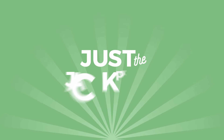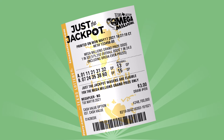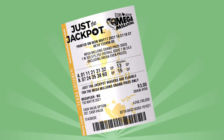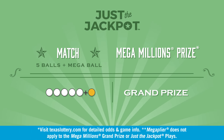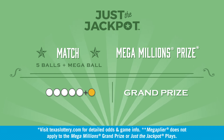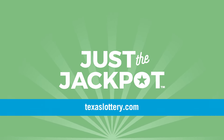And now you have a new way to play Mega Millions with Just the Jackpot. Just the Jackpot play offers two chances to win the Mega Millions grand prize for $3. Just the Jackpot wagers are eligible for the Mega Millions grand prize only and are not eligible to win any other prize in the Mega Millions game. Learn more about the Just the Jackpot feature at TexasLottery.com.